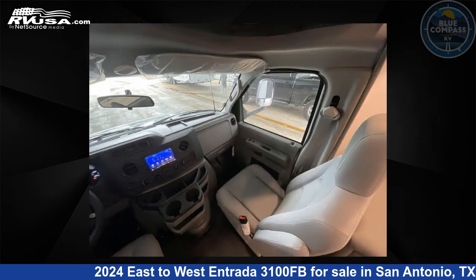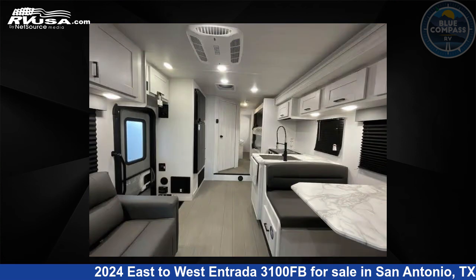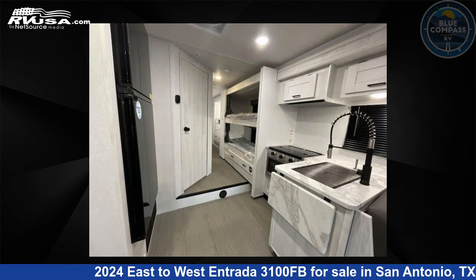The floor plan layout of this Class C features bunk over cab, bunk house, and rear bedroom. This 2024 East to West Entrada 3100FB is built on a Ford chassis.